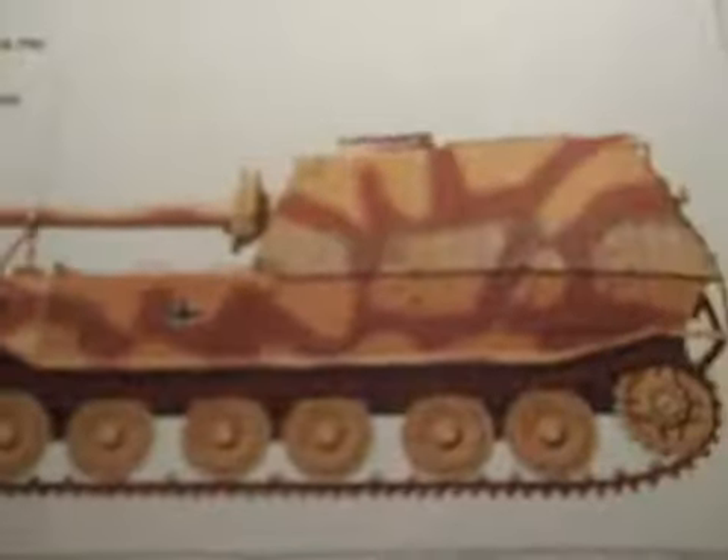188mm gun. Crew of 5 or 6. She's 33 feet long, 11 feet wide, 9 feet high.